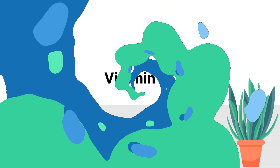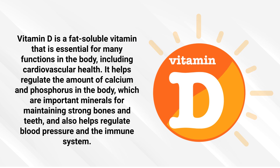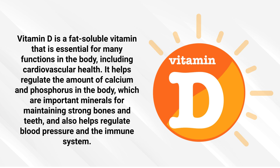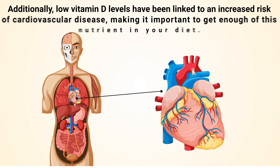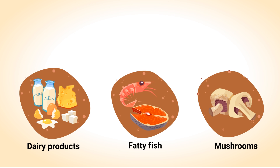Number 1: Vitamin D. Vitamin D is a fat-soluble vitamin that's essential for many functions in the body, including cardiovascular health. It helps regulate the amount of calcium and phosphorus in the body, which are important minerals for maintaining strong bones and teeth, and also helps regulate blood pressure and the immune system. Vitamin D has been shown to play a role in reducing inflammation and oxidative stress in the body, both of which can contribute to heart disease. Additionally, low vitamin D levels have been linked to an increased risk of cardiovascular disease, making it important to get enough of this nutrient in your diet.